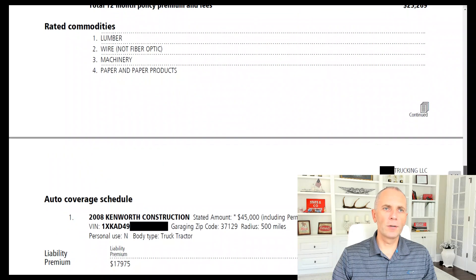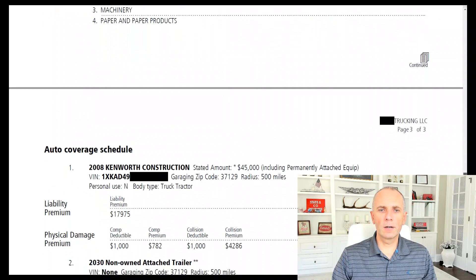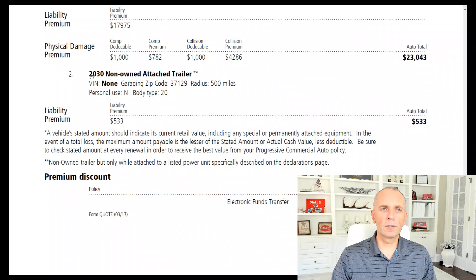The commodities this guy is going to be hauling — it's a flatbed: lumber, wire, machinery, paper and other paper products. The truck he'll be operating is a 2018 Kenworth, stated value $45,000, mileage radius 500 miles. The collision deductible premium portion is $4,286 and comprehensive is $782. He doesn't have a trailer at the moment but will be getting one soon. The system recognizes there's going to be a trailer even if you're power only — you will be pulling some kind of trailer either your own or one under a trailer interchange agreement. The system is adding a liability premium portion of $533 to this quote.